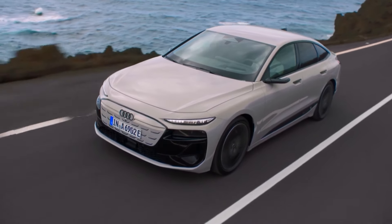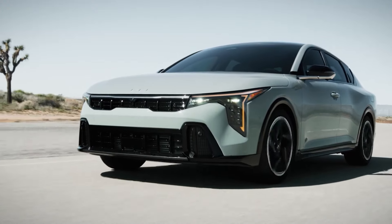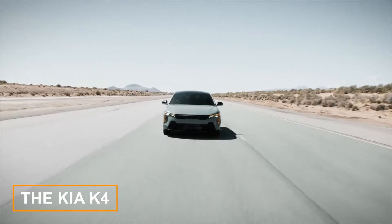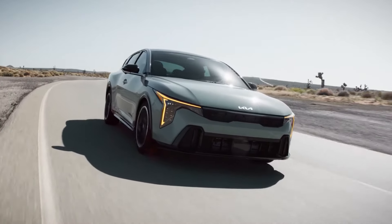I am buzzing for these new sedans coming in 2025. We're actually starting the list with a Kia. The Kia K4 is a completely fresh face in the Kia lineup, aiming to replace the current Kia Forte.